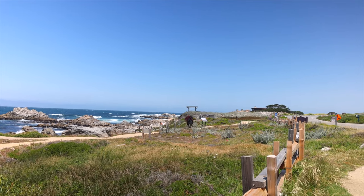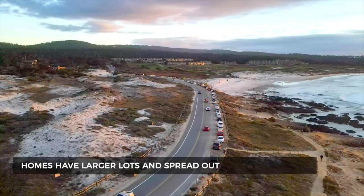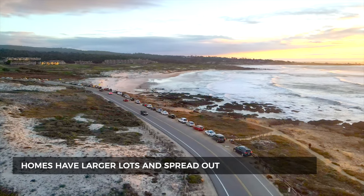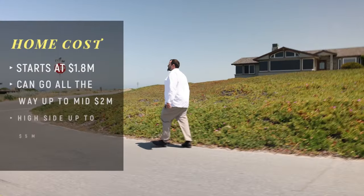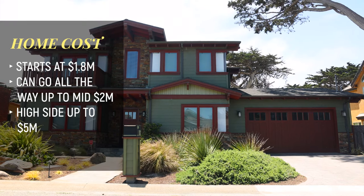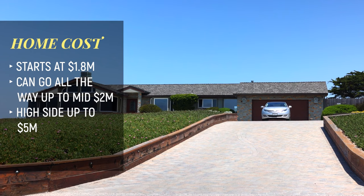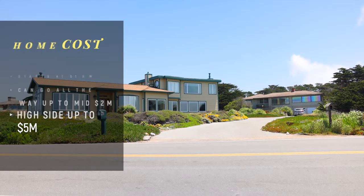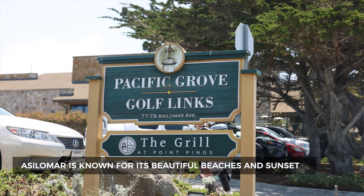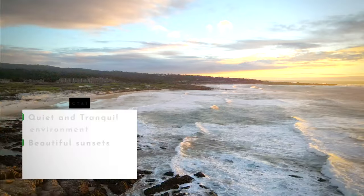Homes in Asilomar tend to sit on larger lots with more of a stately feel — more trees and wider settings, less of a house-to-house neighborhood vibe. The average home starts around 1.8 million and can work its way up to the mid-twos. On the high end it can go well over five million for a big estate with direct ocean views. The lifestyle here is quiet and coastal — expect a tranquil environment right up against the coast with beautiful sunsets.